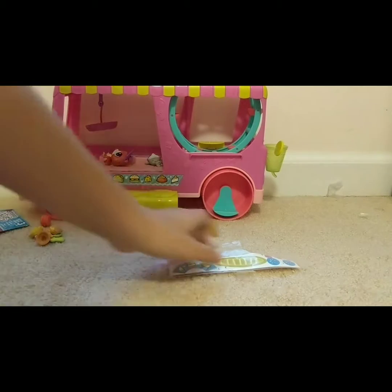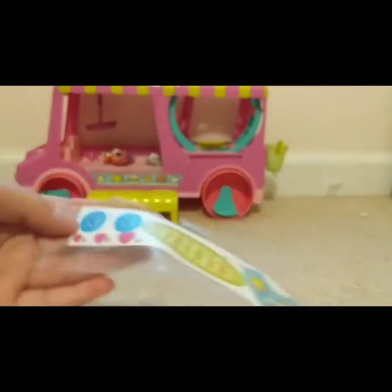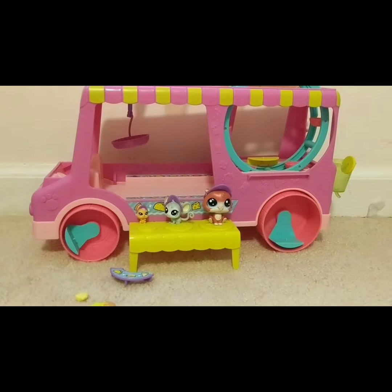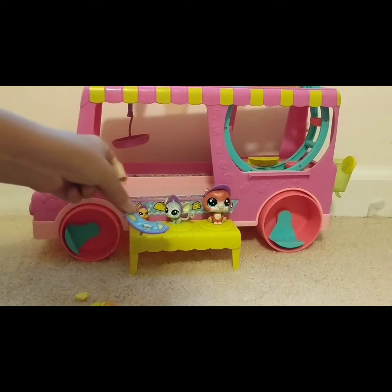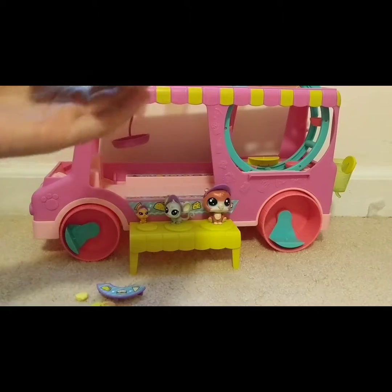I'm going to go ahead and put the stickers on where they need to go. I believe those are for the headlights. The stickers were pretty simple — all I had to do was put stuff on the headlights and put little hearts on their hats, and I just had to put the little decal on the tiny table with a little squirrel. It also came with a checklist.